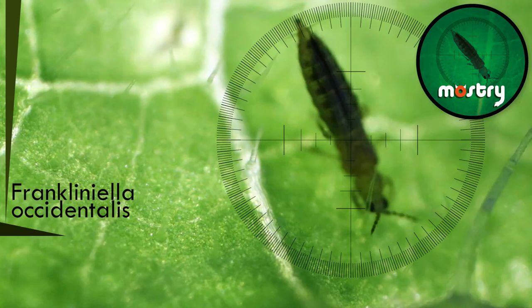Hello, we are in one of our labs where we design a planned trial to check the efficiency of our product, Monstry, for control of western flower thrips.